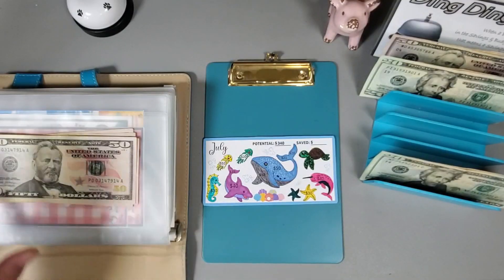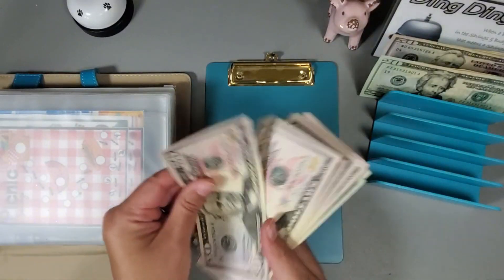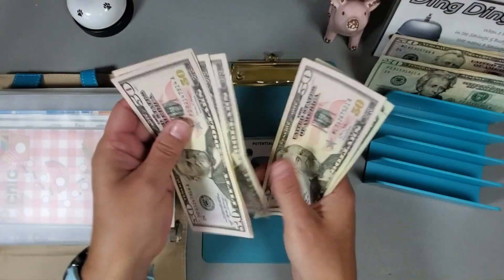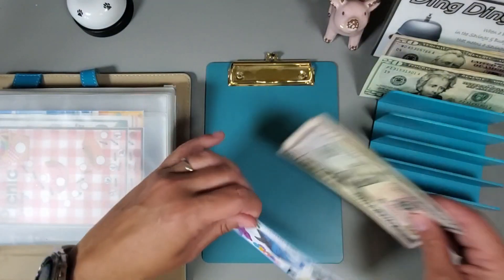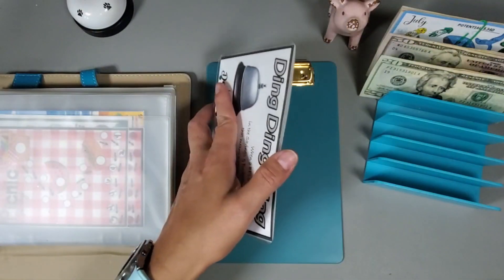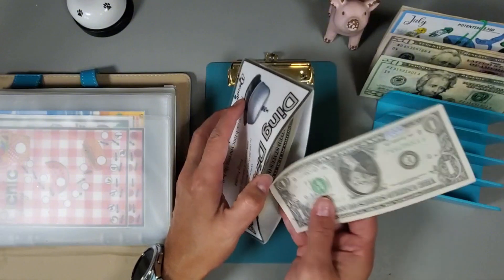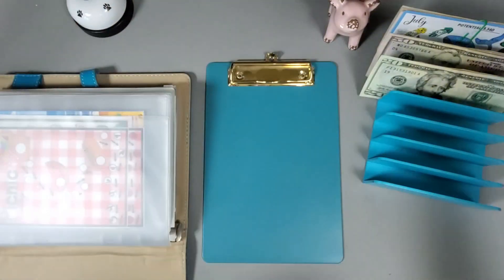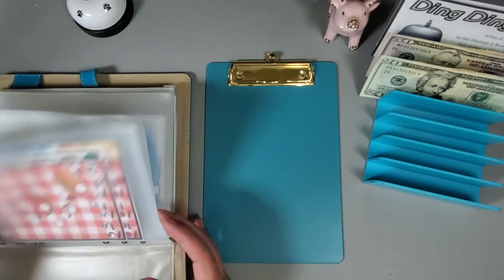We should have a total of three hundred and forty dollars — let's see: 51, 52, 53, 320, 340. That is what we have, and we get to finish a challenge today! Ring the ding ding ding challenge from Donna Powered by Creativity — we get to add a dollar and ring the bell. Let's see what we're going to work on next.